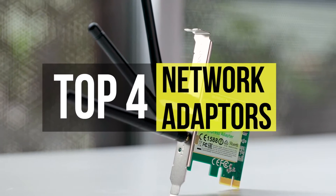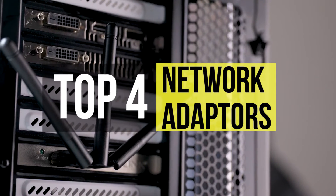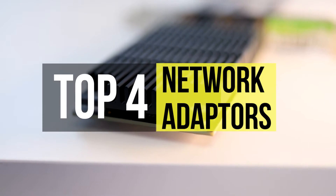Choosing the correct network card will be the difference between lightning fast or slow internet connectivity. These are the best network cards out there.